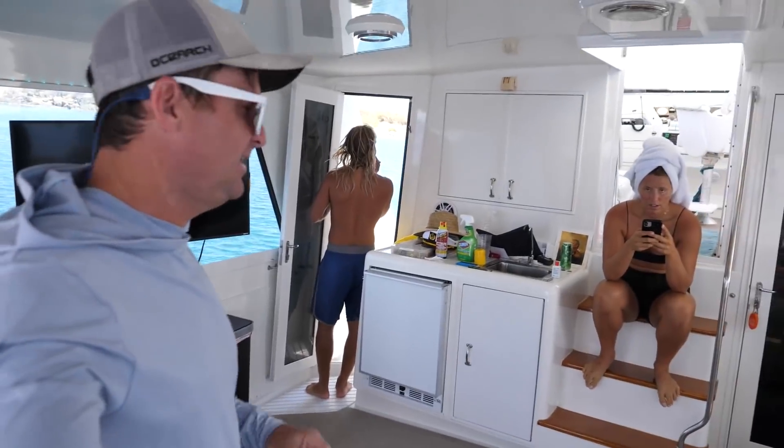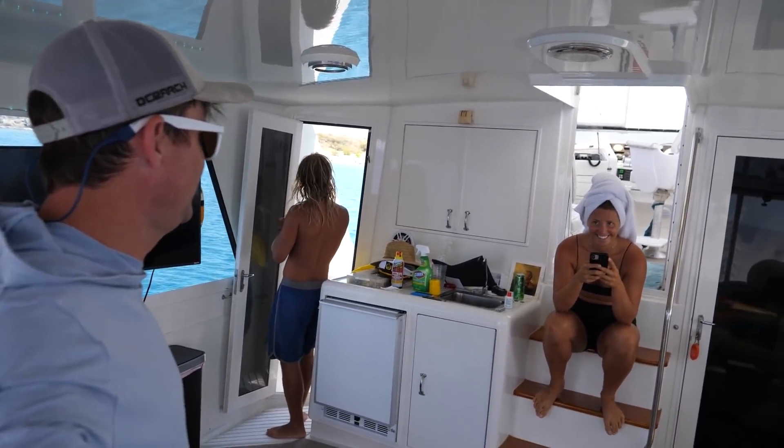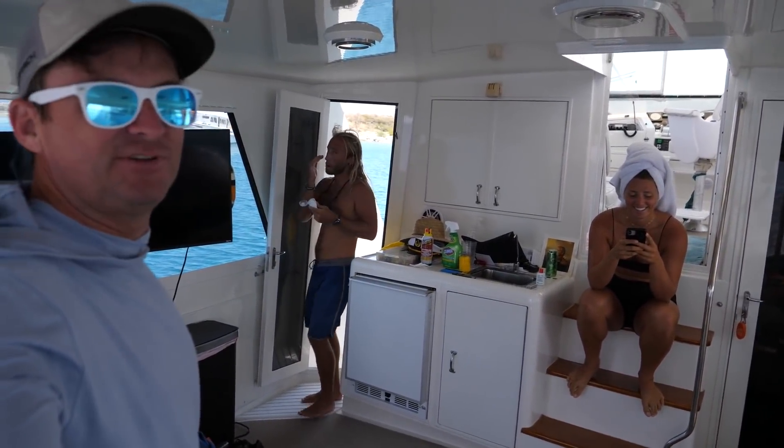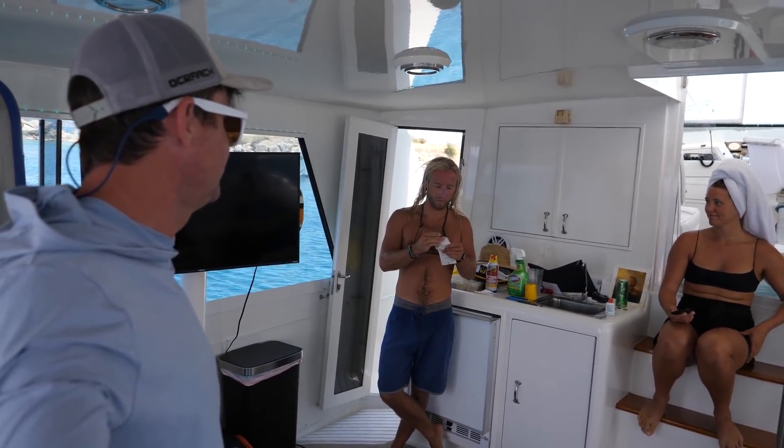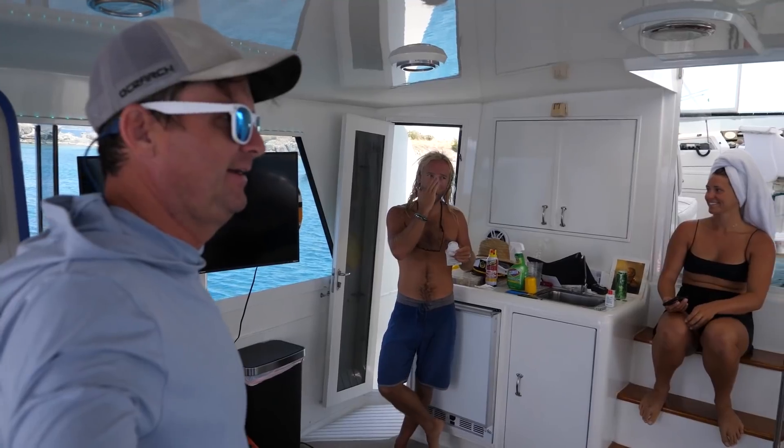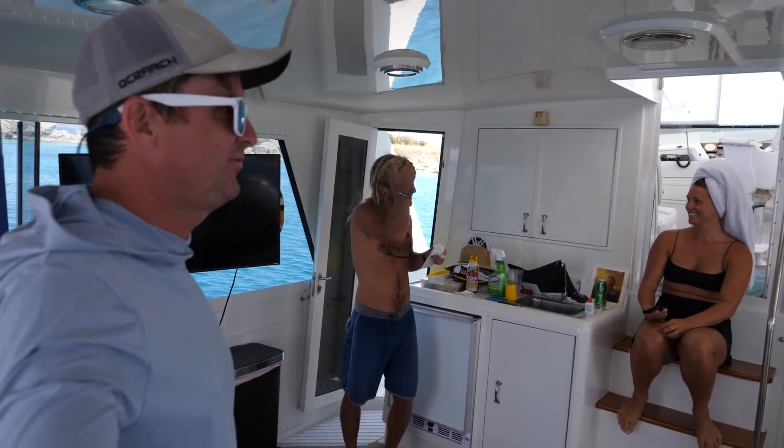All right, successful dive! Saw a few fun things. Did you enjoy it? I enjoyed it. That was pretty good for our first dive off the boat. Saw some eels, lobster. So let's go for a hike now up to the lighthouse.